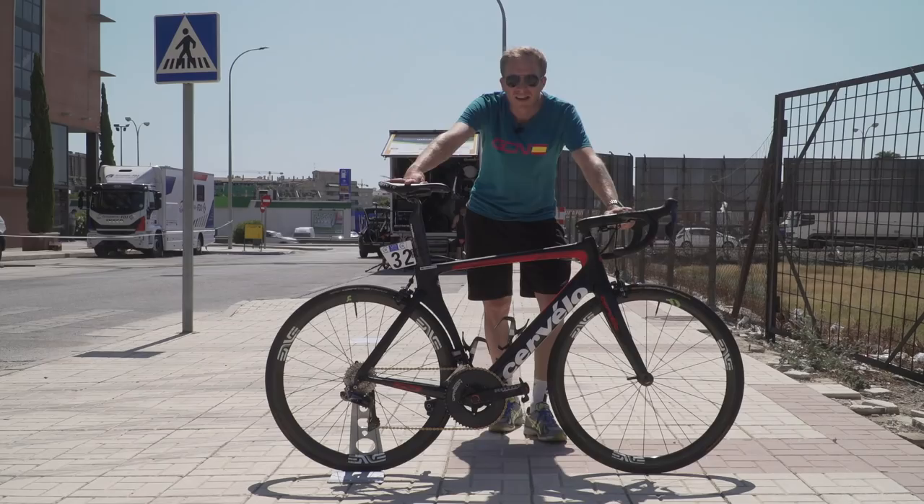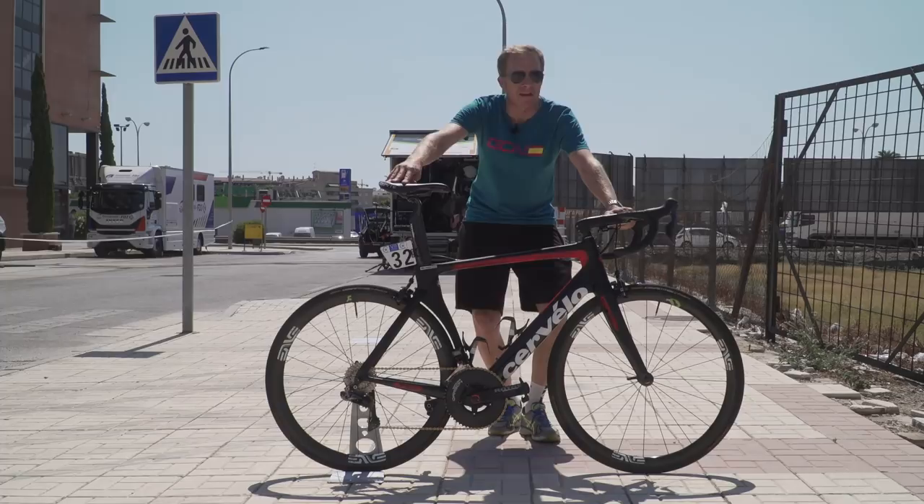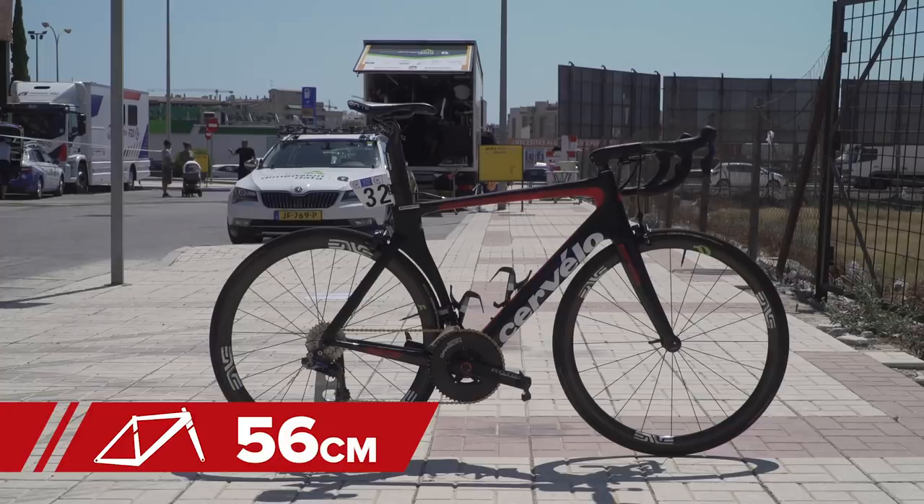Cummings himself stands at 1 meter 90, which in old money is 6 foot 3, there or thereabouts. He's opted for a size 56 centimeter frame, so if you're looking out for one of these bikes when you're the same sort of height as Steve, you know which size to go for.